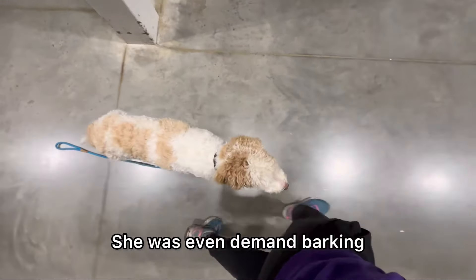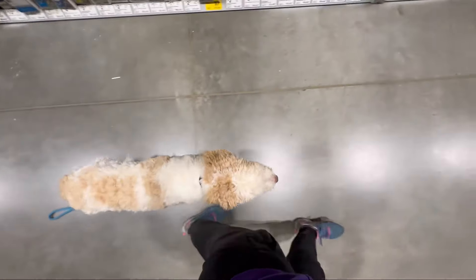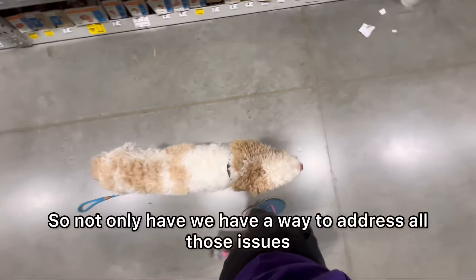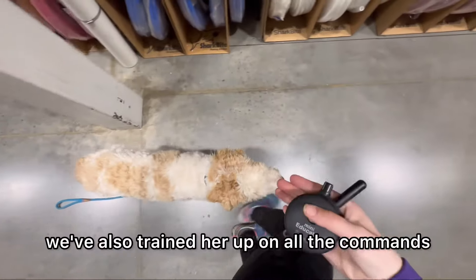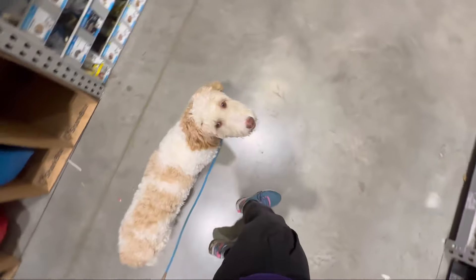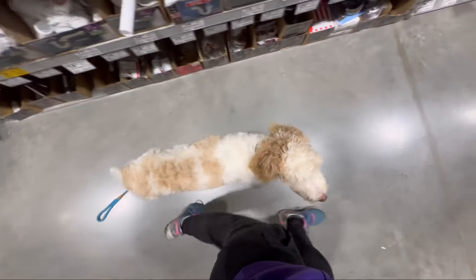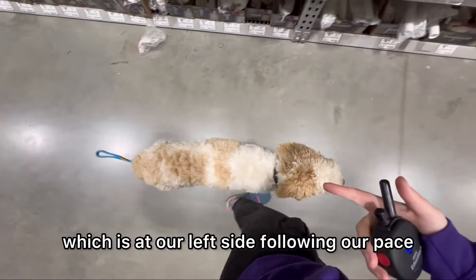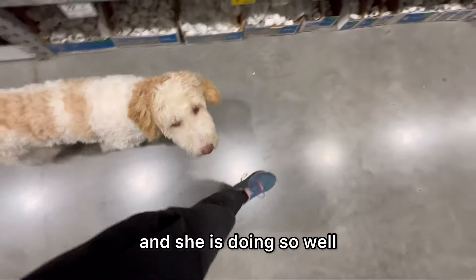She was even demand barking, stealing things and refusing to give them back like paper towels, counter surfing. So not only have we have a way to address all those issues, we've also trained her up on all the commands so she can actually go anywhere now and be well mannered and well behaved.